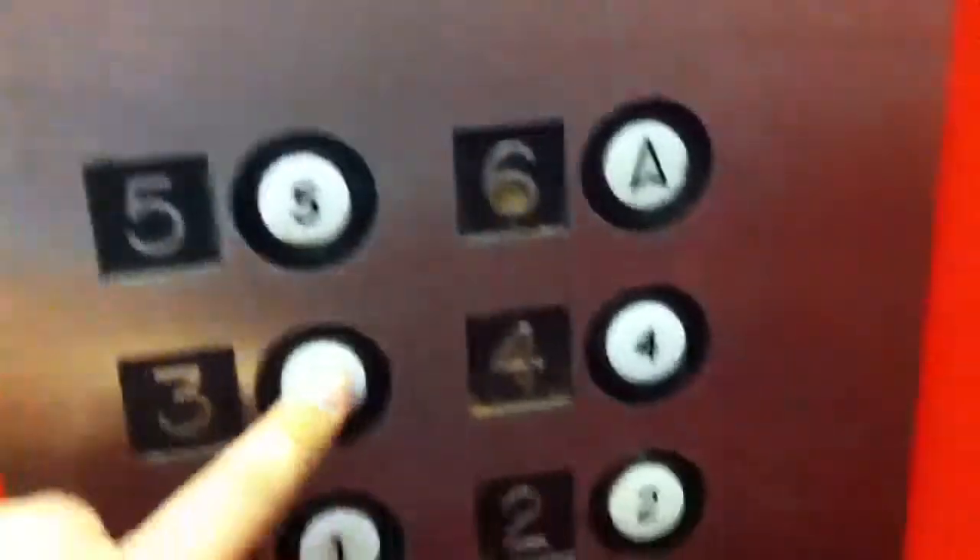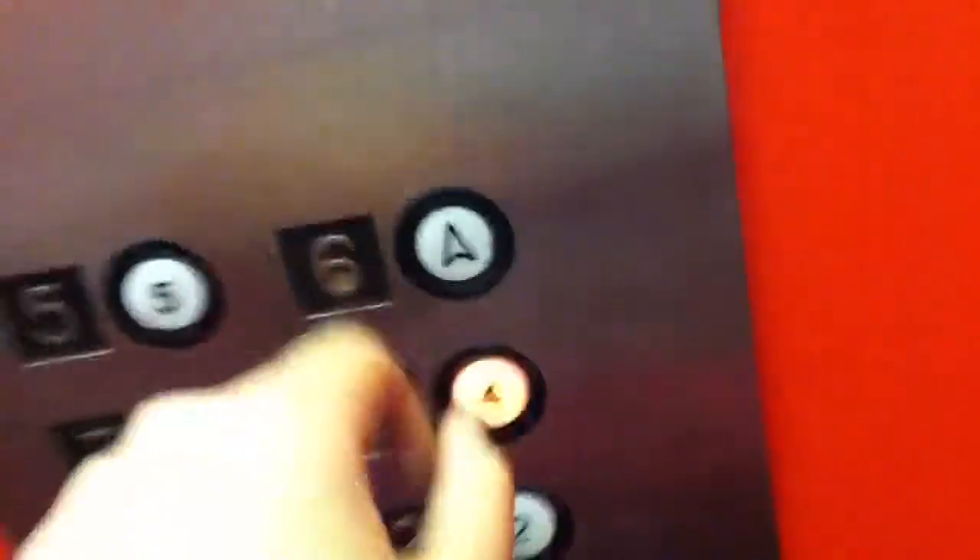Okay, it's this one. Wow, that bell needs to be fixed. We'll go up to four. Let's see what happens with the door open button — yep, door open does work. I like that. There's a keyhole — the fire keyhole. You can hear that motor. Capacity 2,000 pounds, certificate.